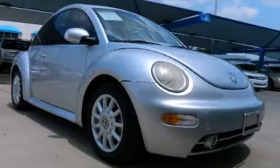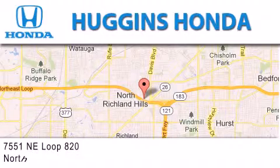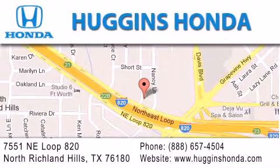Call or visit us right now and arrange your test drive today. Thank you for considering Huggins Honda for your next vehicle. If you have any questions, please visit our website, give us a call, or stop by our dealership located at 7551 NE Loop 820 in North Richland Hills.